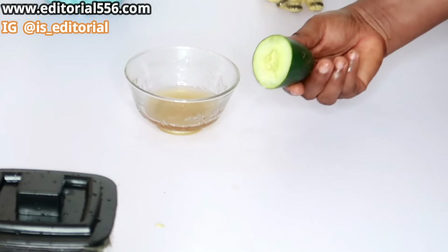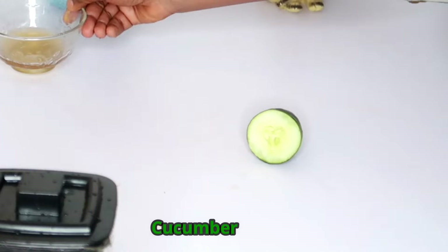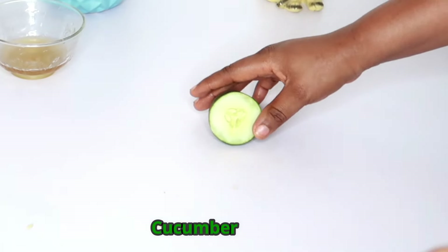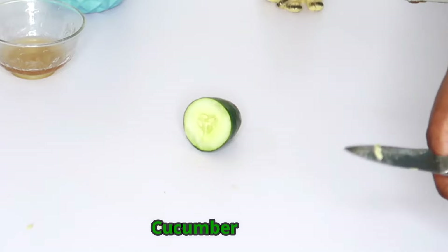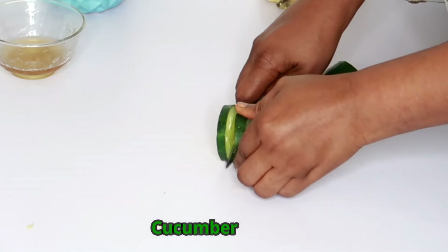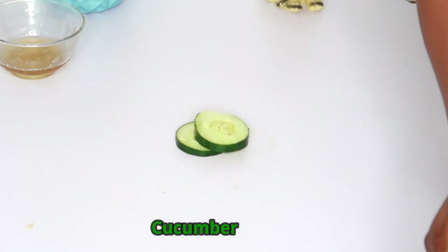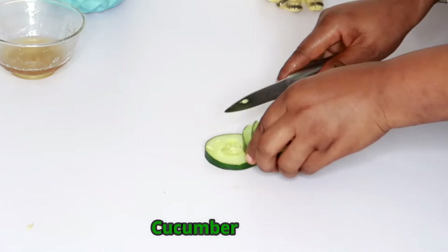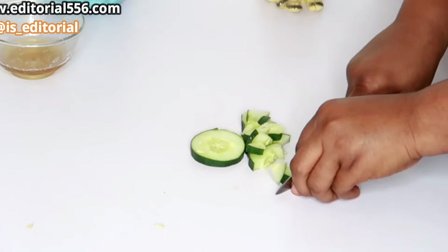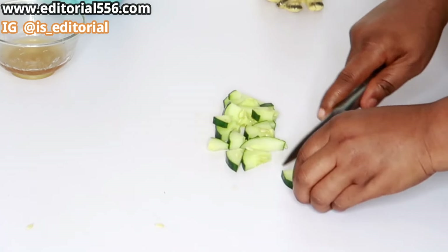Next, we're going to be making use of cucumber. Cucumber is a great anti-aging remedy that helps so much to remove wrinkles on your skin. I have some cuts of cucumber here. Cucumber contains a whole lot of juice and the juice helps your skin radiate — it removes wrinkles, fights fine lines, and also fights aging problems.